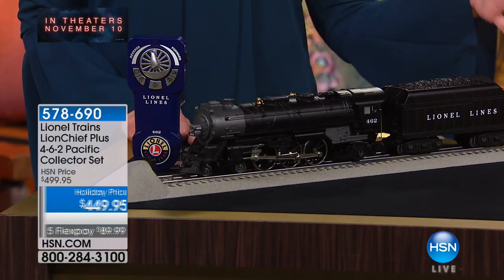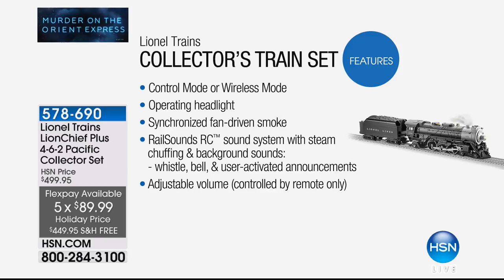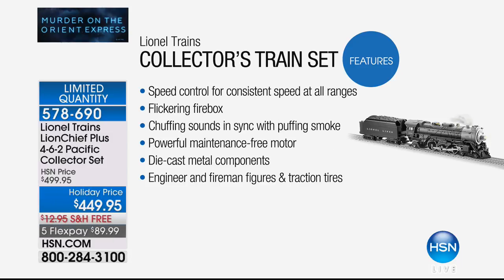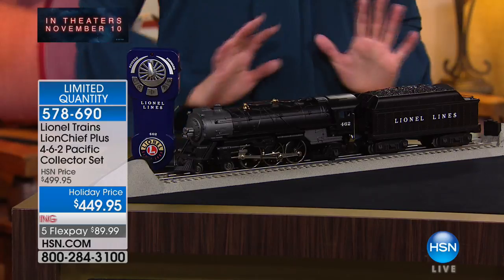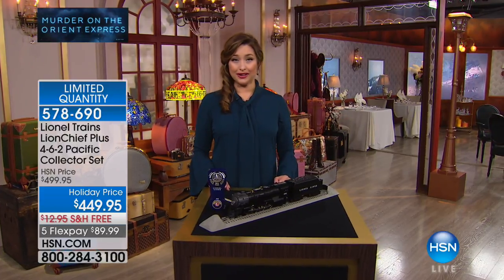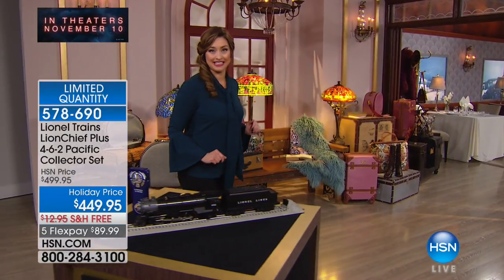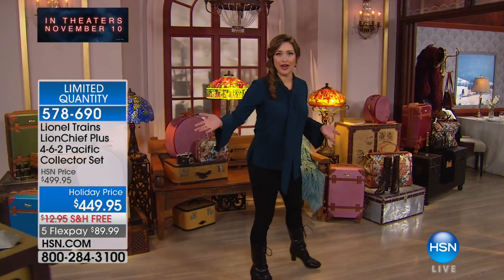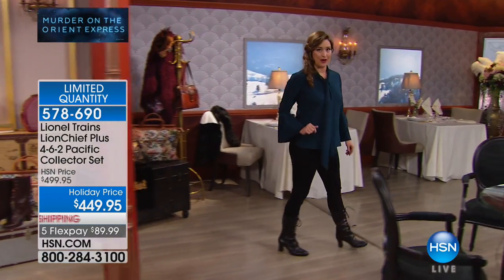This is a Lionel train inspired by the movie — it actually looks exactly like the train in the film, which makes it so collectible. If you have a train collector on your holiday gift list, about 60 of you can get this. It has speed control and a flickering firebox. It's $50 off for our show, on five flexible payments with free shipping and handling, and you'll probably have it home by November 10th.